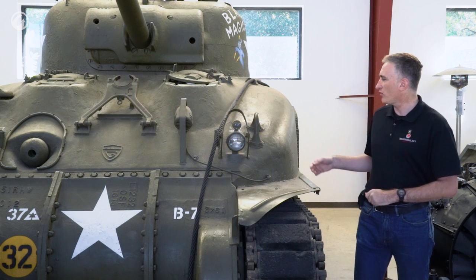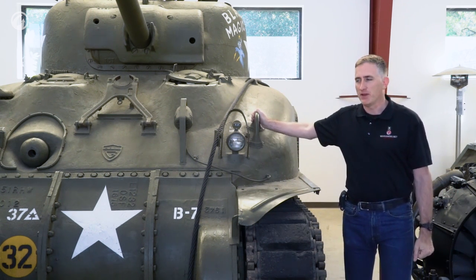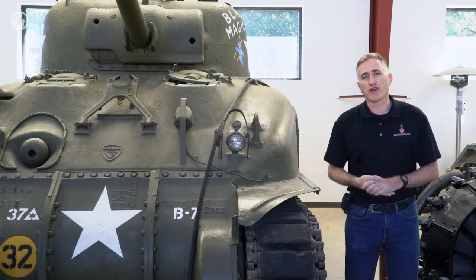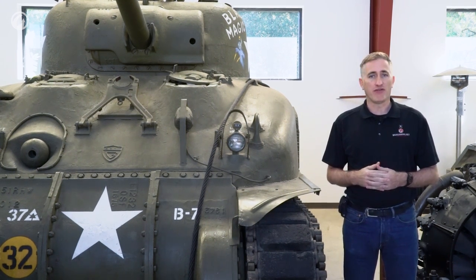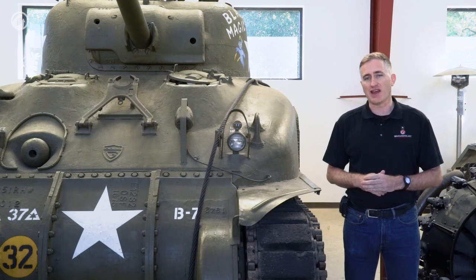Moving on to the components, we're going to start off with the most important part of the tank — and it's not the gun. If you think about it, it's a small quirk of geography. Unlike most of the other combatants, the U.S. was separated from the rest of the world and the fighting by a couple of small bodies of water called the Atlantic and the Pacific.